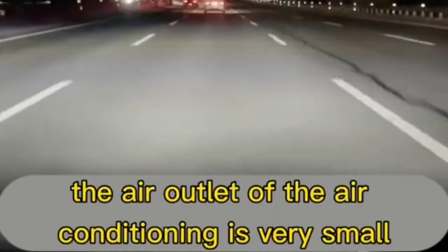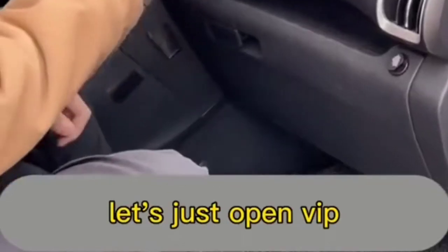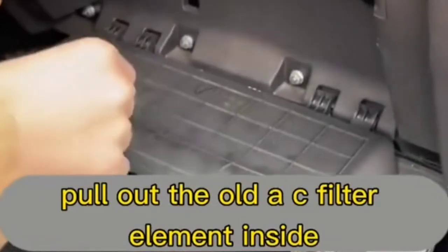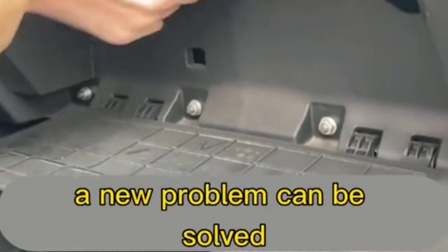Sixth: if the air conditioning outlet is not working well, open the glove box and pull out the old AC filter element — a new one can be plugged in to solve the problem.